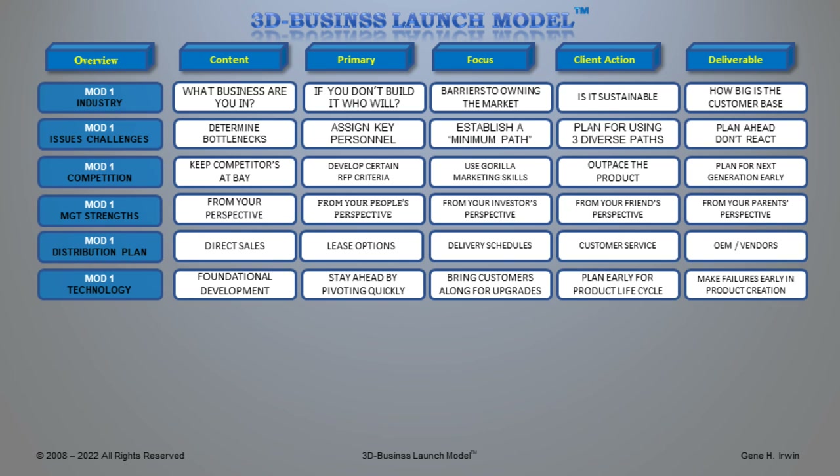Technology is one of my loves — what is your foundational development for your product and services? What are the barriers to entry from people trying to copy or duplicate what you do? You can stay ahead in the technology market by pivoting quickly — six months is too long. Plan new point releases of upgrades maybe five months out, bring customers along for the upgrades, plan early for the product lifecycle, make sure failures are early in product development and adoption so you can correct them quickly, and make sure your technology supports and builds your client base as well as your reputation.